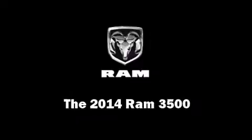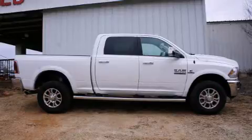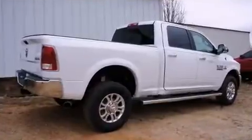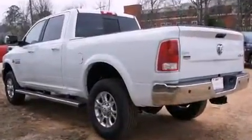Take command of the road in the 2014 Ram 3500. This four-door, five-passenger truck leads among competitors in its segment. It features four-wheel drive capabilities, a durable automatic transmission, and a refined six-cylinder engine.